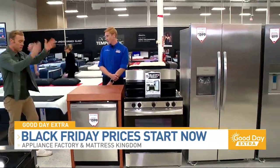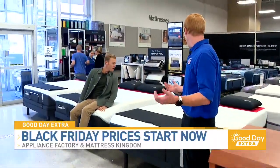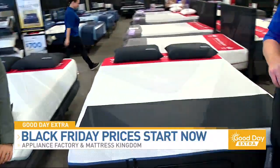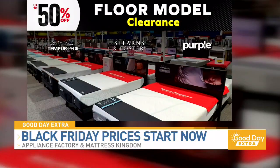And then moving from appliances over to the mattresses, the deals continue. Right now we've got awesome deals on some floor model clearances on Tempur-Pedic, Sterns & Foster, and Purple. Come in and we're going to get these to you for half price.